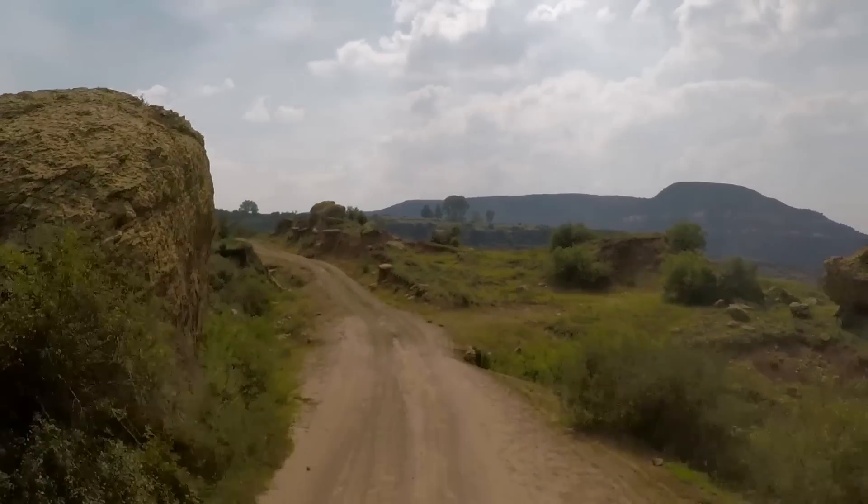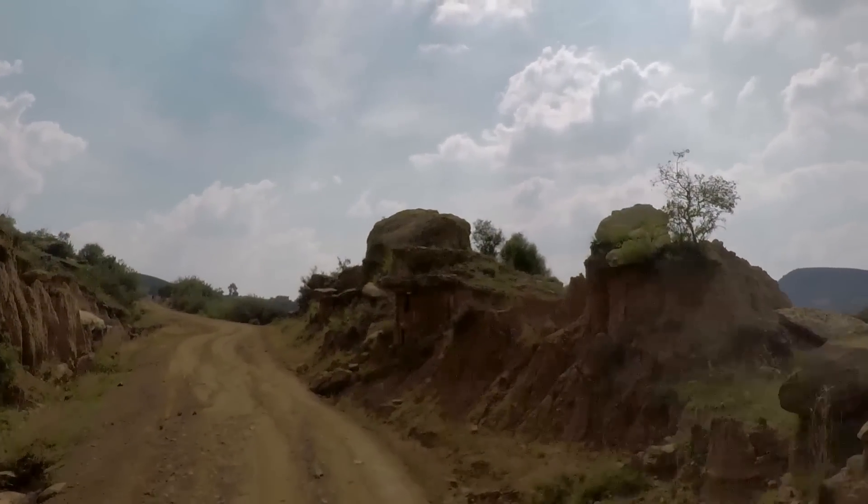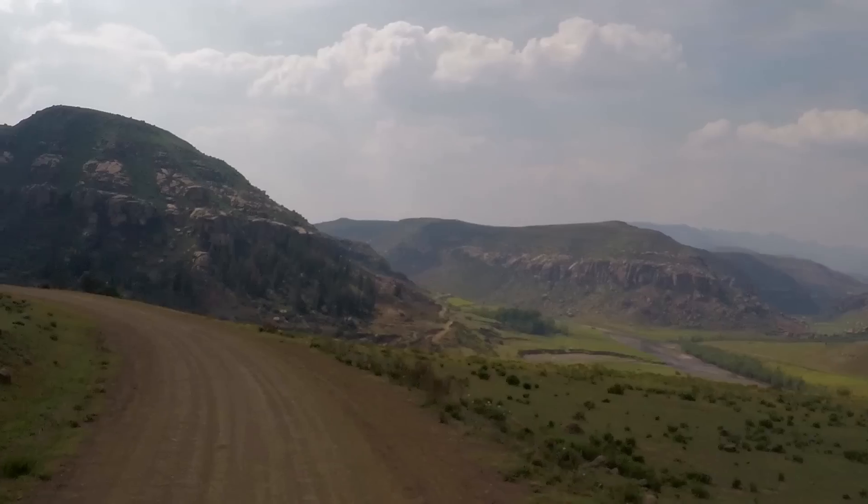After a while the back and the lower back start hurting because of the shaking. On the other hand, we get rewarded with breathtaking views and gorgeous landscapes.